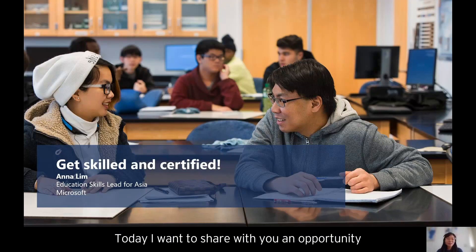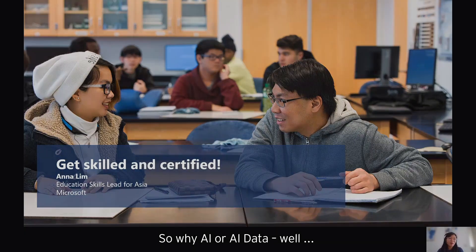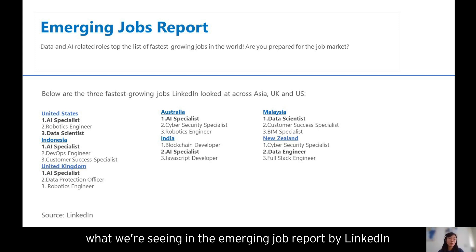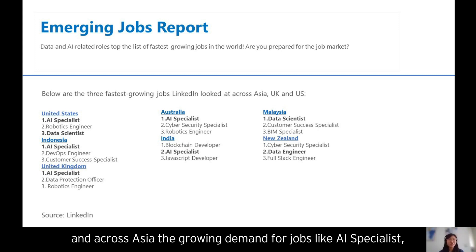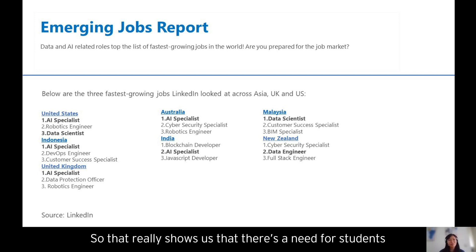Today I want to share with you an opportunity to get skilled and get certified with AI fundamentals. Why AI and why data? What we're seeing in the emerging job report by LinkedIn is a growing demand for data and AI related roles — across the US, the UK, and Asia — for jobs like AI specialist, data scientist, data engineer, and similar roles.